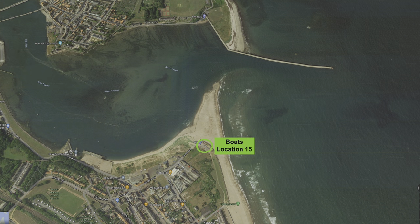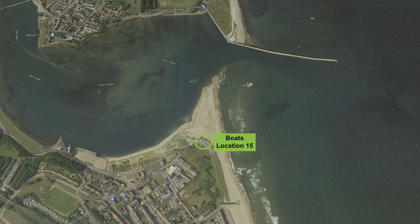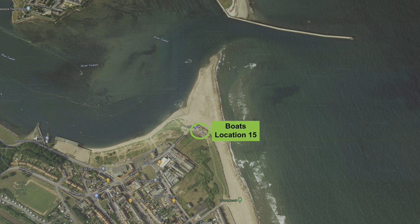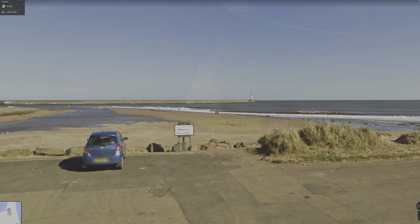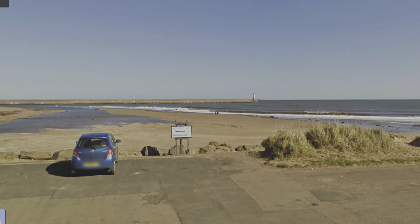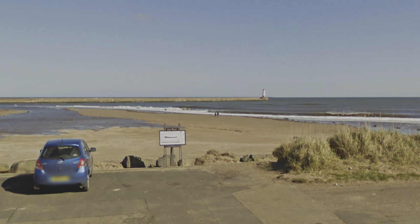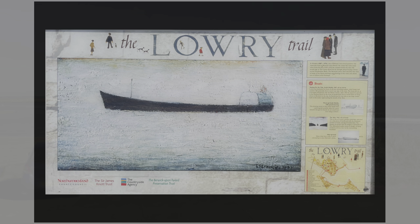A short walk from the lifeboat station reaches location 15 at a car park on the end of Spittle Beach at the mouth of the River Tweed. The picture shown on the info board at this location is called 'Waiting for the Tide, South Shields' and is a Lowry oil on canvas painting dated 1967.